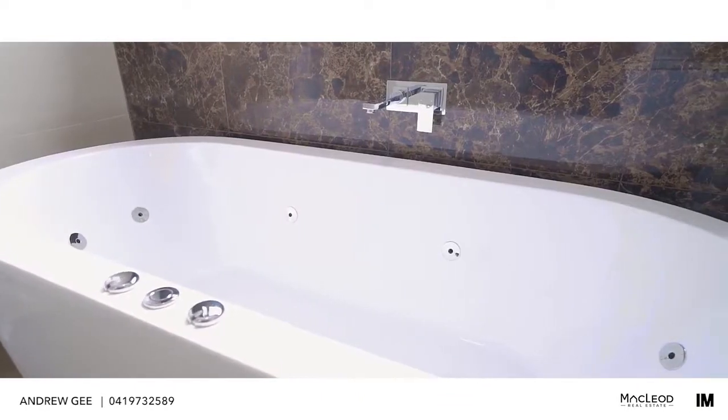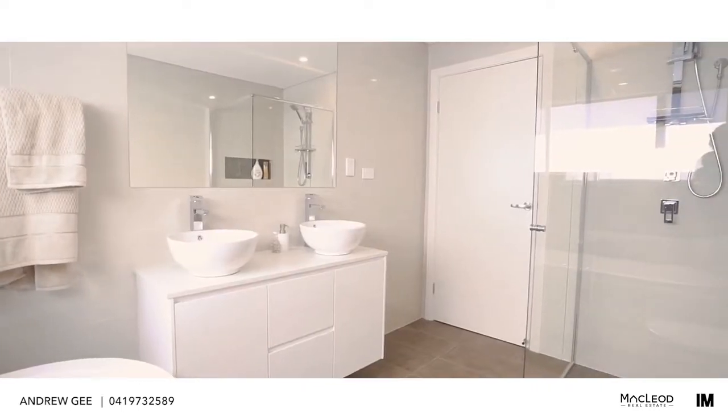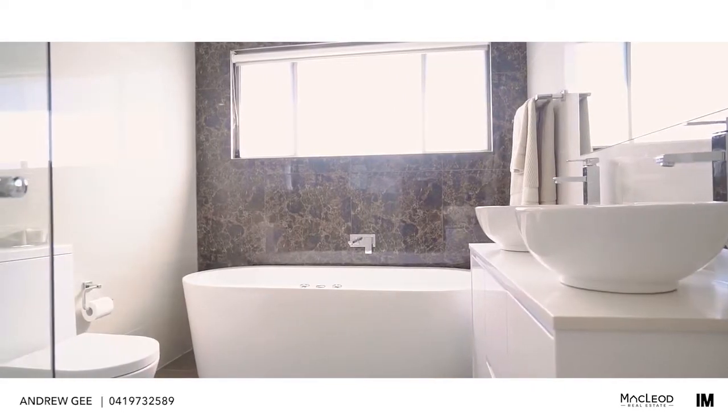Have a look at these bathrooms. They're tiled floor to ceiling and feature top quality Coroma fittings and fixtures. Can you see yourself relaxing in this luxury free-standing spa bath?